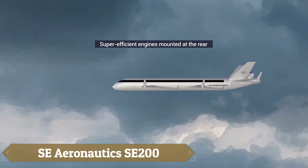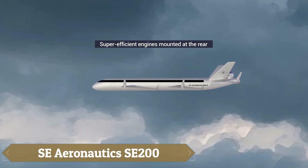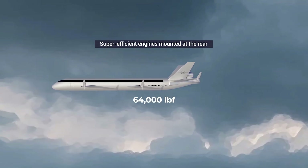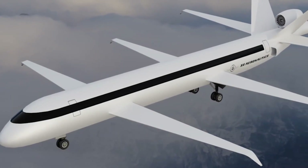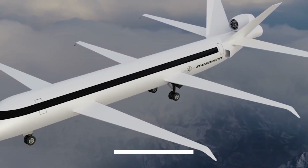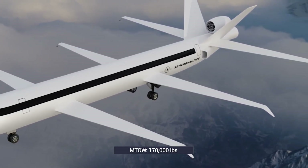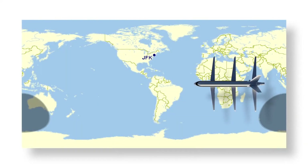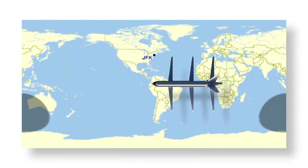The SE Aeronautics SE 200 is an ambitious six-wing aircraft designed to redefine commercial aviation, with a focus on sustainability and efficiency. Accommodating 264 passengers, this widebody jet can achieve speeds of Mach 0.9 and boasts an impressive range of 10,560 miles, making long-haul flights more accessible.